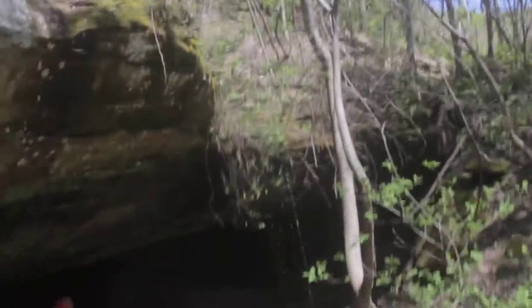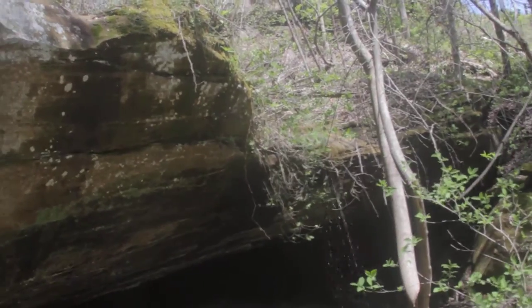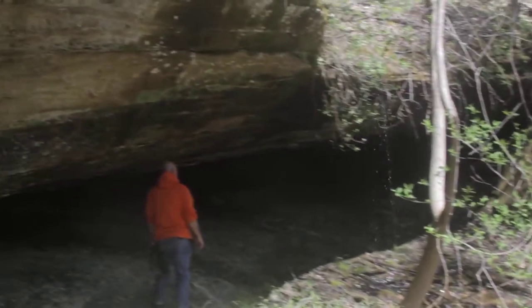There's our little waterfall, although it's not much of a waterfall this time of year. It does get to be a belly washer though.